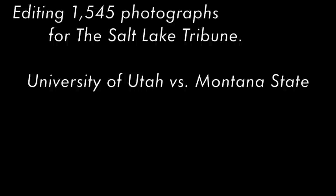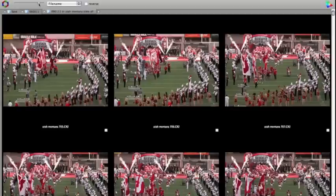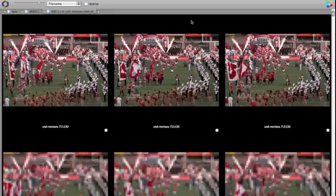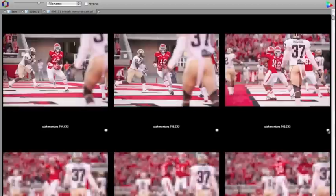I'll just run you through my edit of photographs from this game. A lot of stuff to go through. This is my first initial edit — it took about 20 minutes, so some of this is going to be sped up. You can see I'm just looking through. Usually I watch that top row for the best shots, and I'll just go down, and I've got some hotkeys to mark the ones I like.